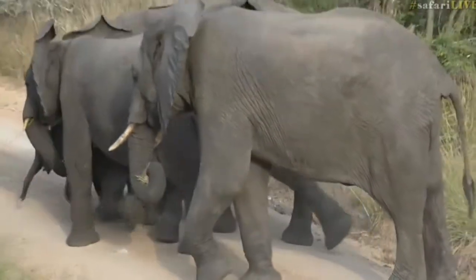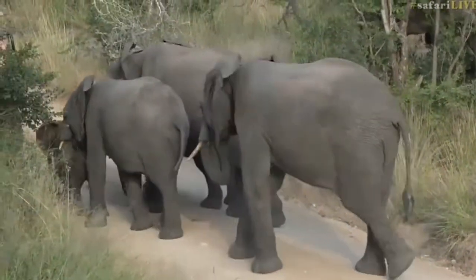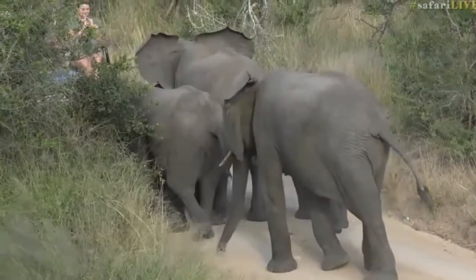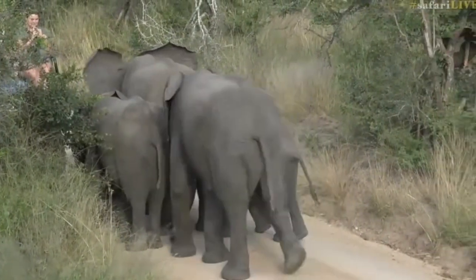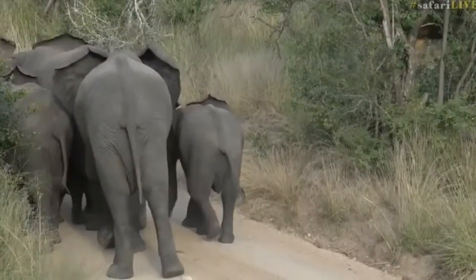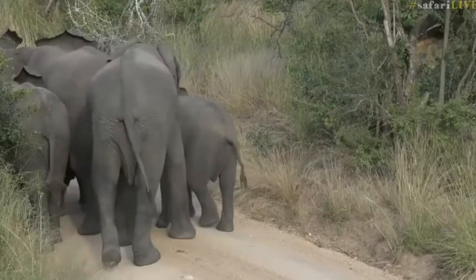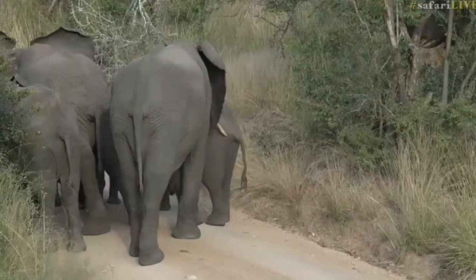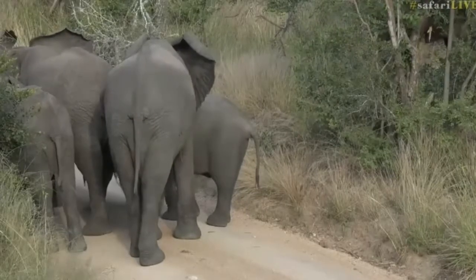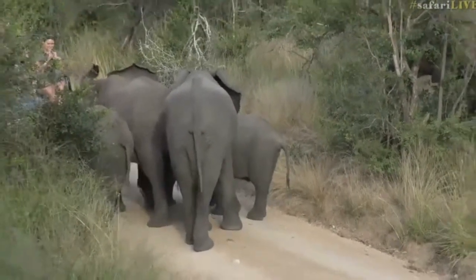Now you see how all the adults have come around, just to protect it and to make sure that it's not on the outside, so that it doesn't have any worries and doesn't get hurt by anything. All the adults will protect that little baby. Isn't that amazing? Absolutely incredible — you see how they're all protecting it?